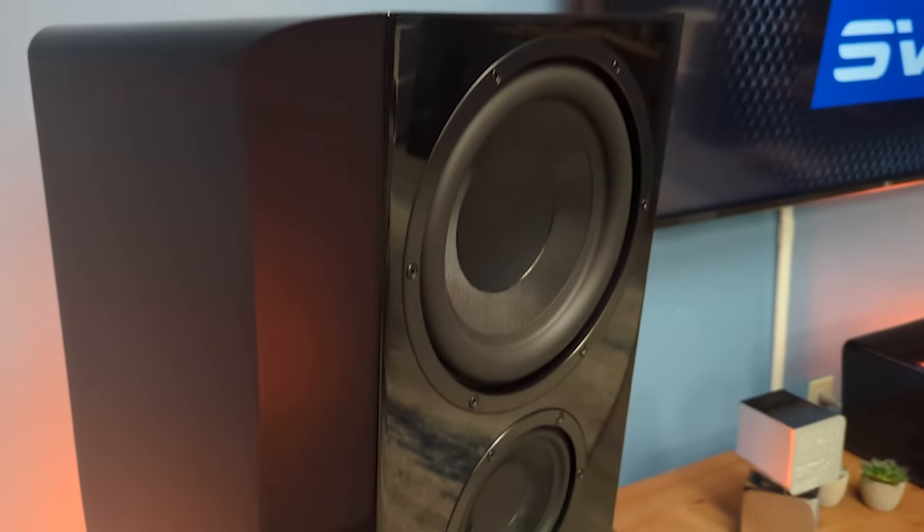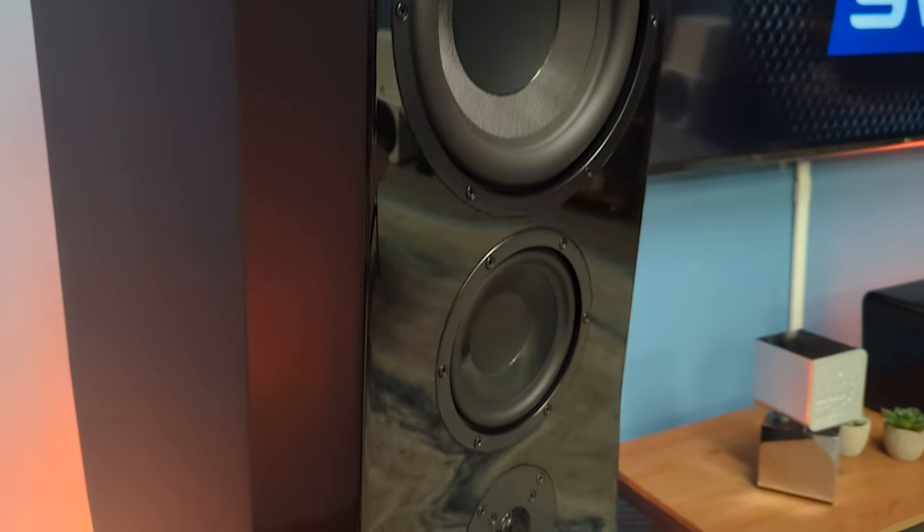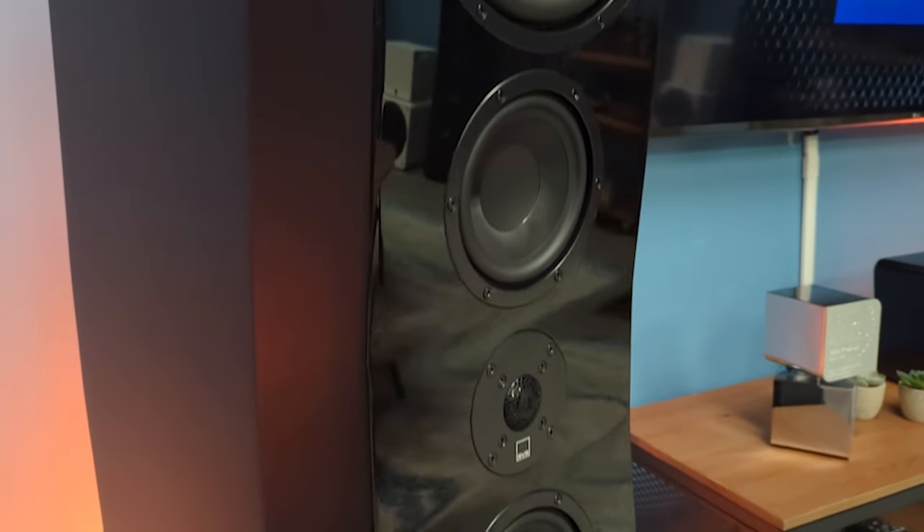We talked a little bit about cabinet architecture and how that plays into the evolution of these speakers. But that's not the whole story. There's also the engineering and sophistication of the drivers and how they're built that really plays into it. The acoustically centered time alignment is only as good as the performance of the drivers that we're using.